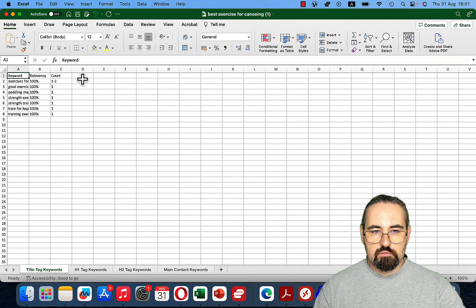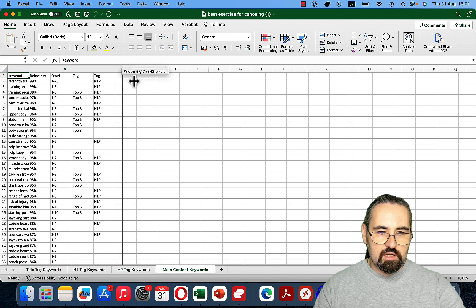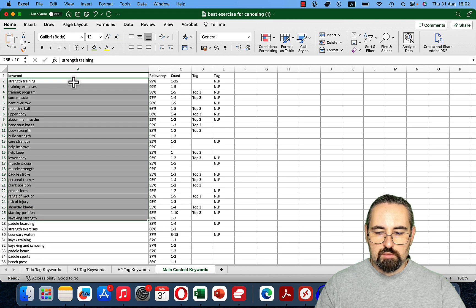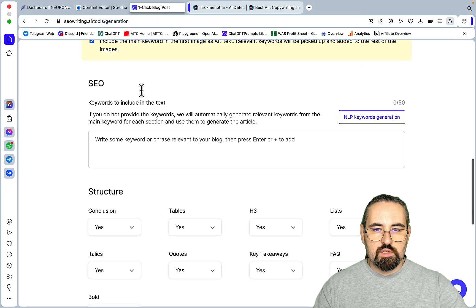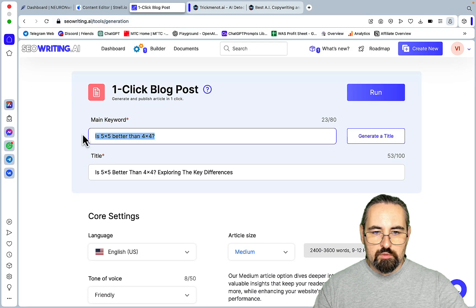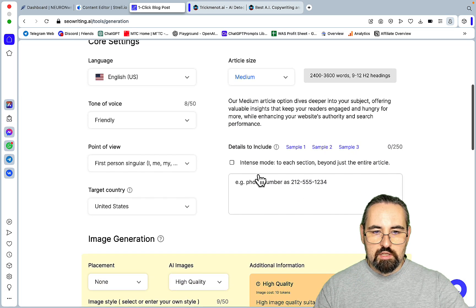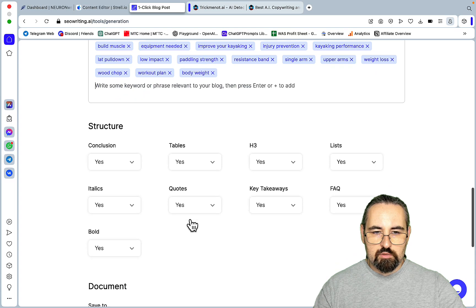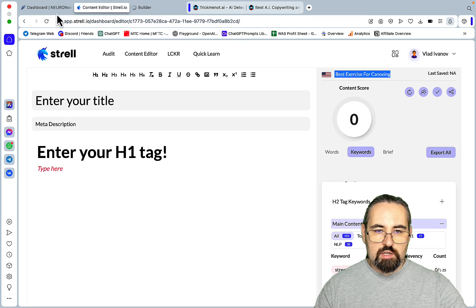Sorry about the confusion. Let's again export H2 keywords and main content keywords for 'best exercise for canoeing.' This is correct — strength training, risk of injury, shoulder blades. We'll pick the top 50 based on relevancy and redo SEO Writing. This is extremely easy: generate title — 'Unlock performance with the best exercise for canoeing.' Everything else remains the same but the keywords will be different. We'll include conclusion, tables, lists, italics, quotes — yes to everything.